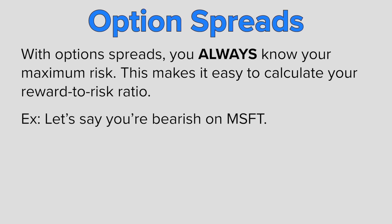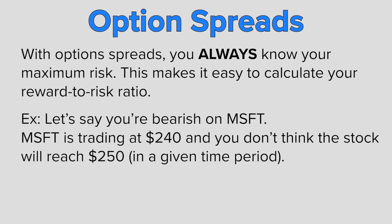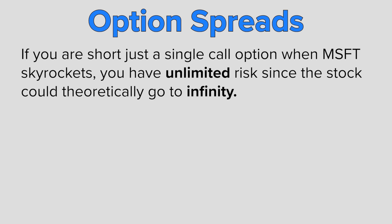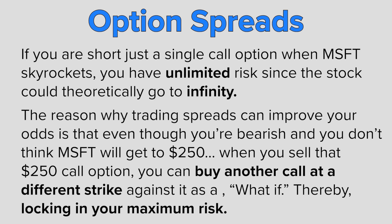Let's say I'm bearish on a stock and I want to sell a call option. For example, Microsoft is trading $240 and I don't think the stock is going to get to $250. I could just sell a $250 call option, collect that premium, and hope the stock doesn't go that high. But if there's a big market rally, if I am short just a single naked call option, I have unlimited risk — the stock can theoretically go to infinity. So the reason I would trade a spread is: even though I'm bearish, I will sell that $250 strike call but buy another call with a higher strike as a what-if, locking in my potential maximum risk.